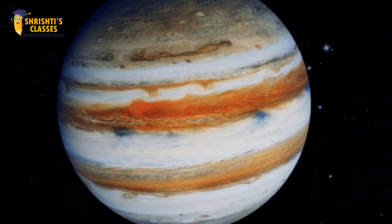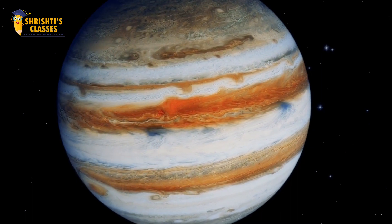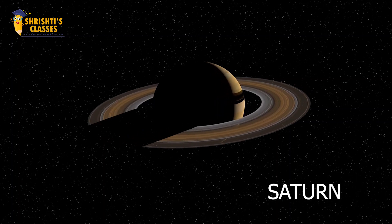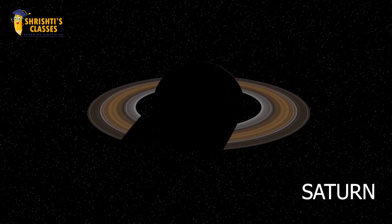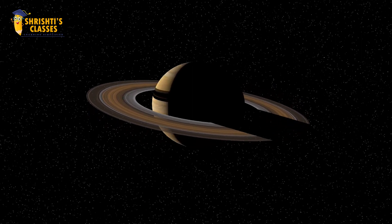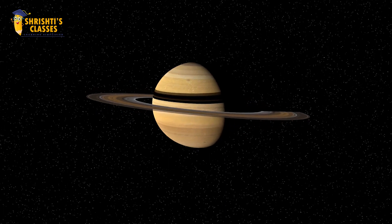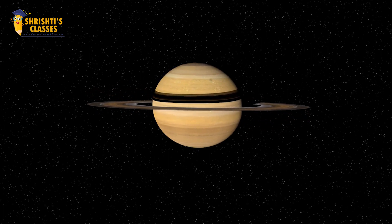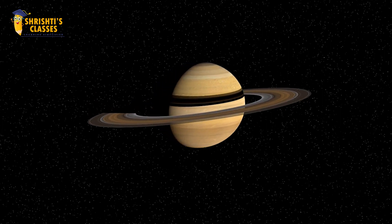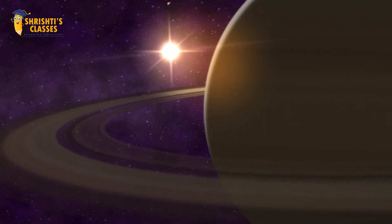The next planet is Saturn. Saturn is the sixth and second largest planet of the solar system. Saturn has beautiful rings. These rings are made up of ice, dust and rocks. The surface of Saturn is gaseous.